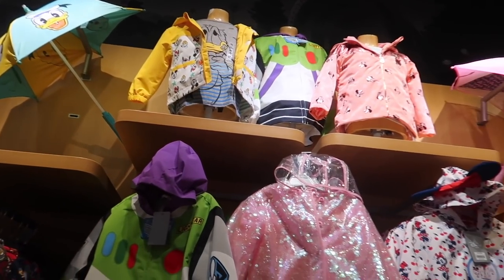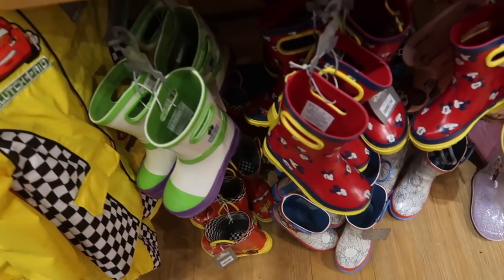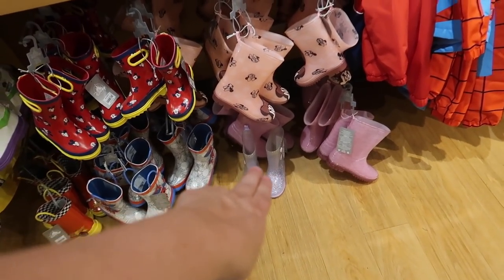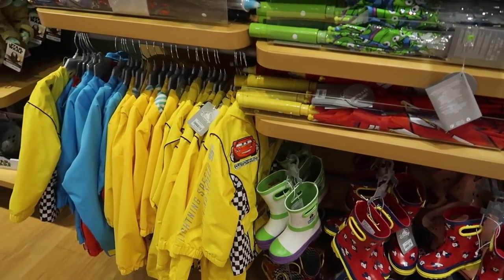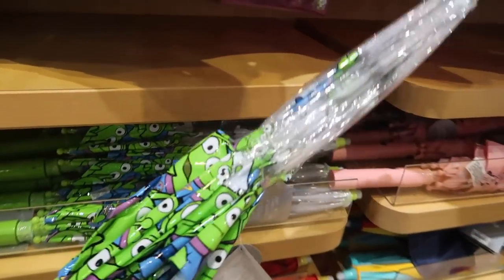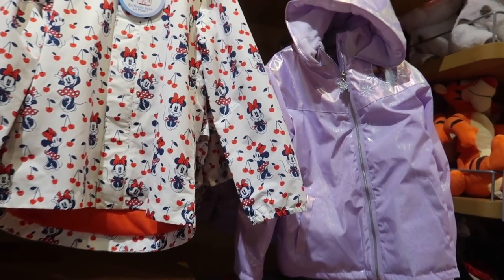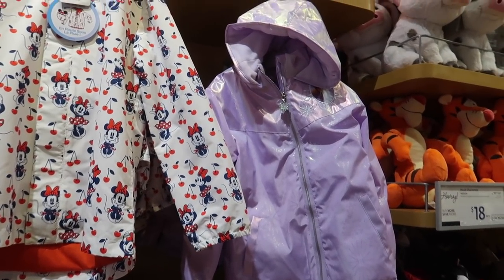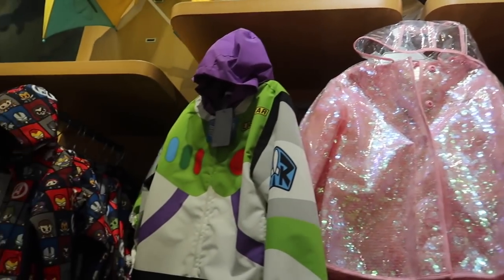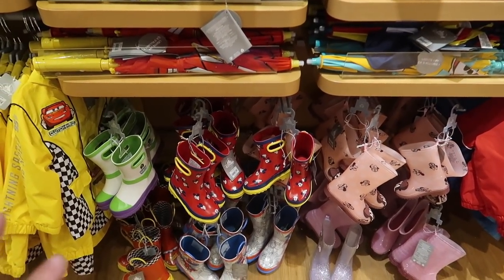They also have a whole set of kids rain gear right now — they have raincoats, umbrellas, and galoshes. The galoshes are so stinking cute. They look like they're $29.99 apiece. They have Minnie, Disney Princess, Princess Anna, Spider-Man, Lightning McQueen, Mickey, and Buzz Lightyear. I love that the Buzz Lightyear ones match the raincoat, which is $34.99. And then they have an umbrella with the aliens for $24.99, so you can have a full set. All the raincoats are $34.99 and they kind of all come with a matching umbrella and a similarly closely matching pair of galoshes.